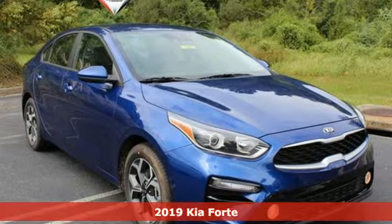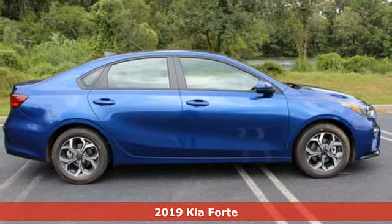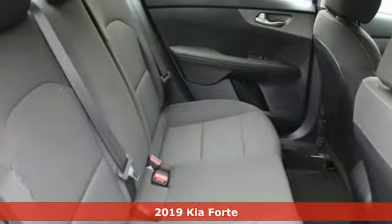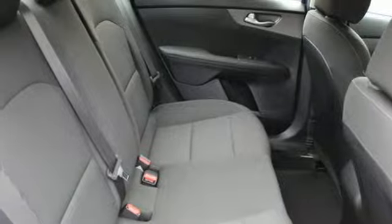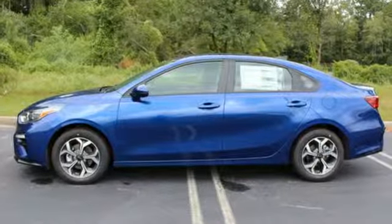It's a new 2019 Kia Forte. This Forte raises your expectations for what a compact sedan should be. It has a spacious interior, lots of amenities, and a lovable style. You'll look forward to every drive with features like these.